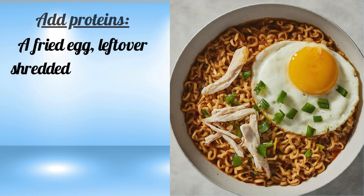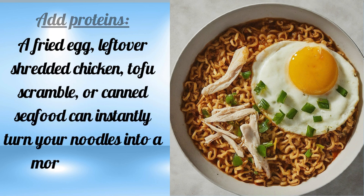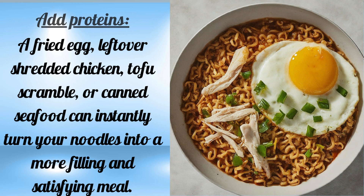Add proteins — a fried egg, leftover shredded chicken, tofu scramble, or canned seafood can instantly turn your noodles into a more filling and satisfying meal.